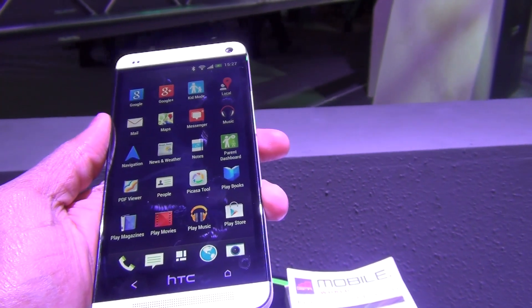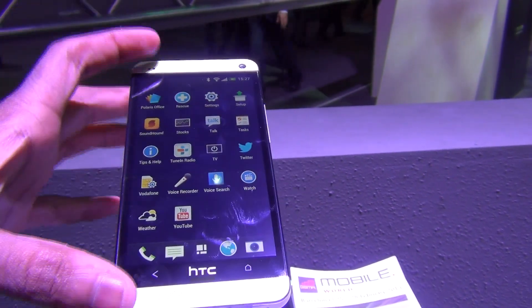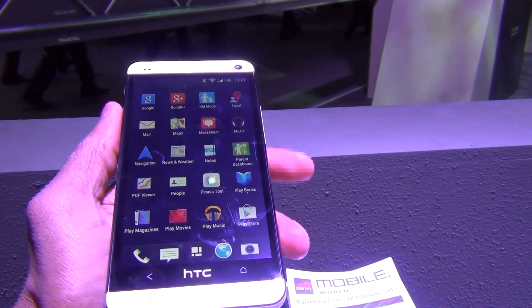With HTC BoomSound, rich sound can be experienced with the help of two front-facing speakers, which you can see right here on the HTC One.